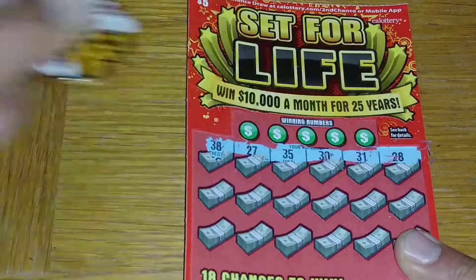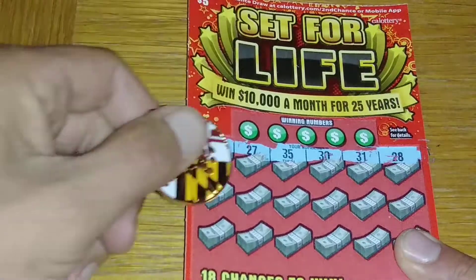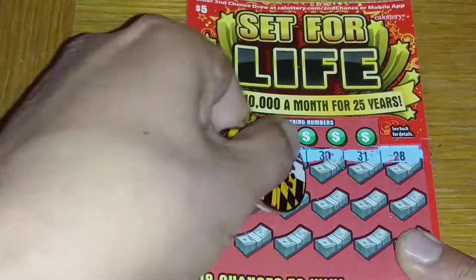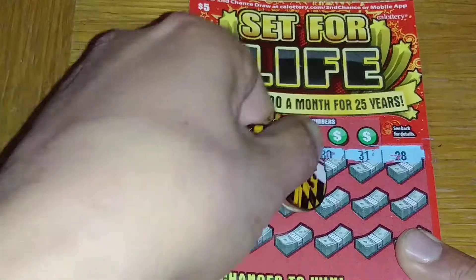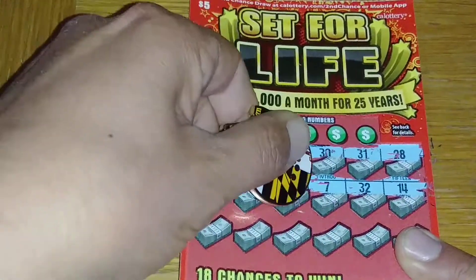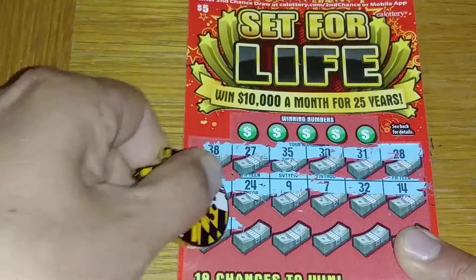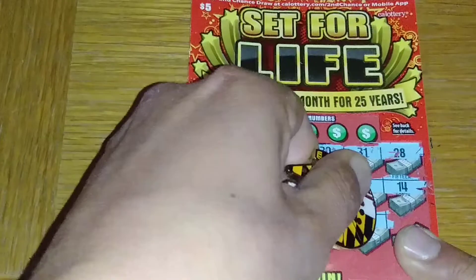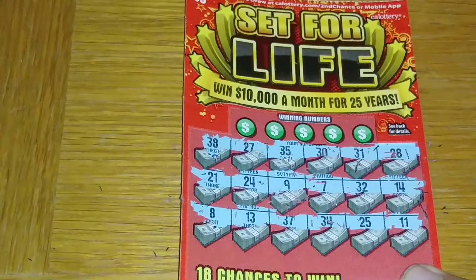Is that dirty 30? So 38, 27, 35, 30, 31, 28... 9, 7, 21, 24, 9, 7, 32, and 14. And there's the 8, 13, 37, 34, 25, and chicken legs.